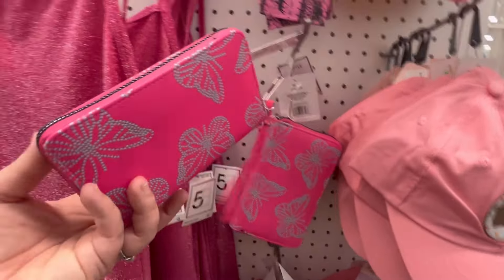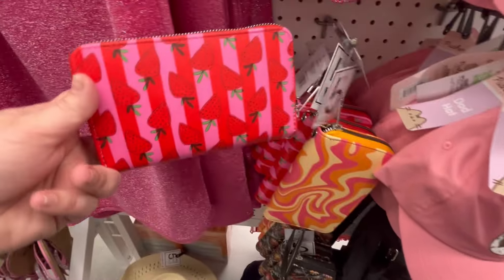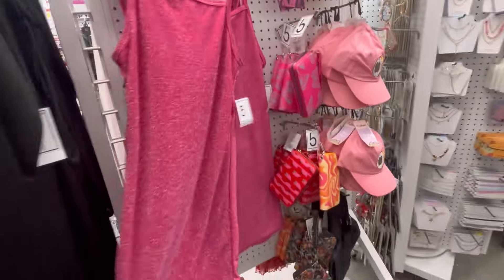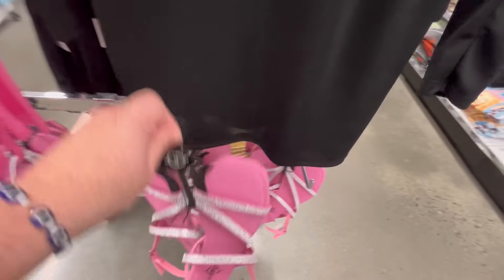Seeing lots of cowboy stuff — I think that's like in relation to the Beyoncé album. Seeing lots of cowboy stuff. Cute little wallets. A nice little shimmery dress. I mean, for $5 you can't really go wrong.